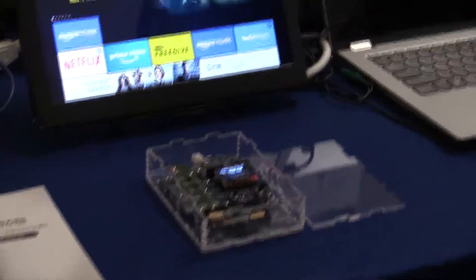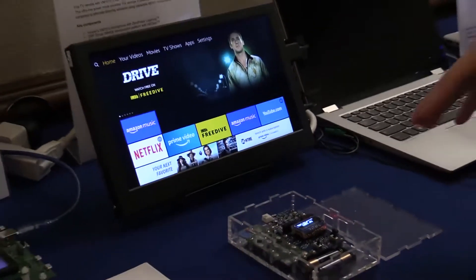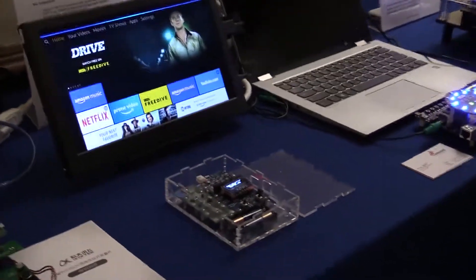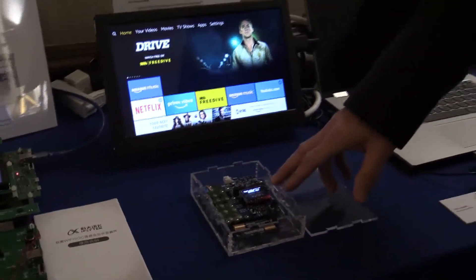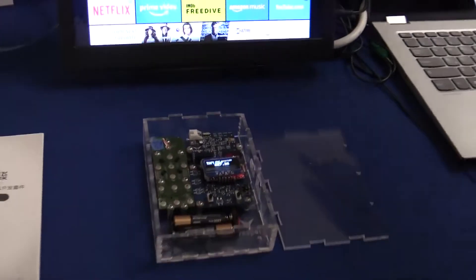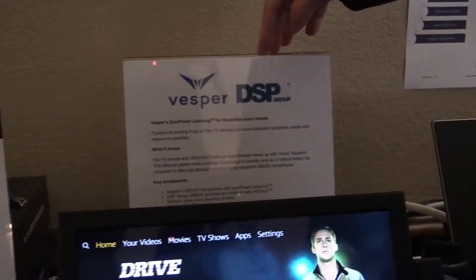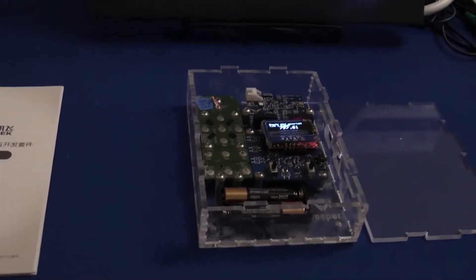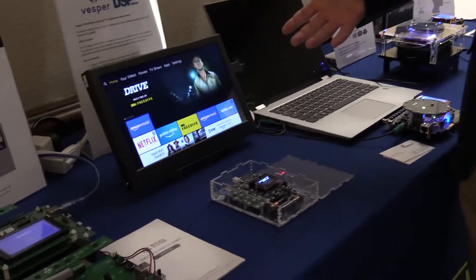Moving on to the next one, which is a very interesting voice-activated remote control for your typical Alexa or Amazon Fire TV stick. Here I can ask: Alexa, what's the time? — and it responds. The nice thing is this is battery-operated and can run on a single battery for many months, thanks to a very special microphone from our partner Vesper and a very low-power voice-activation chip from our customer DSP Group. This combination of a low-power piezoelectric microphone plus voice-activation chip, all powered by SIVA DSP, enables this very nice user experience.